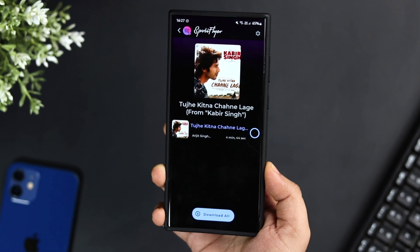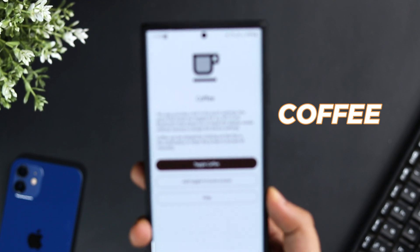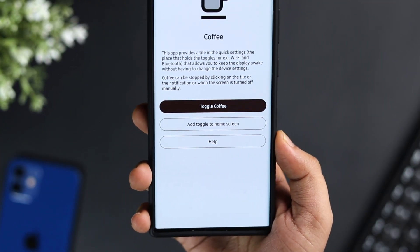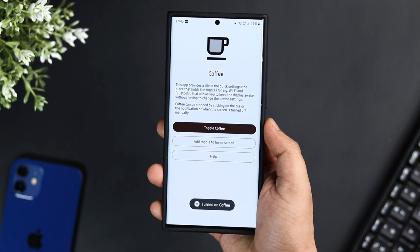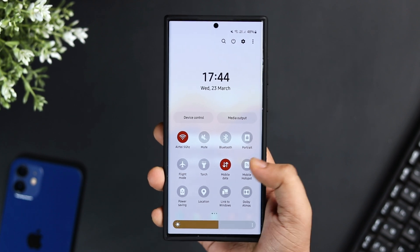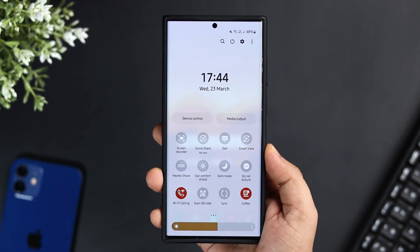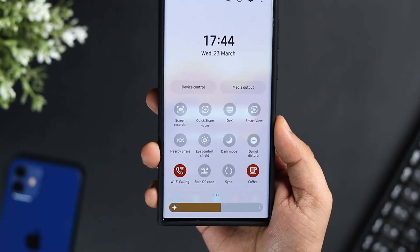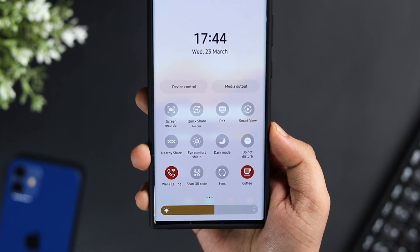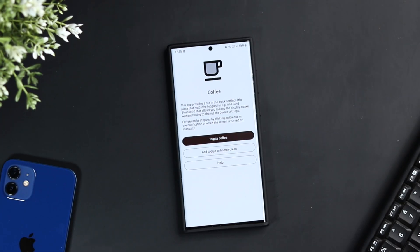The app is totally free to download and there are no ads. Finally, we have an application called Coffee. It's a simple app that allows you to keep your display awake without changing your phone settings. Instead of going to Settings, then Display, and changing the screen timeout every time, you can install this app and create a shortcut in your quick settings or on the home screen. Whenever you want your display to stay awake, simply click on this toggle.